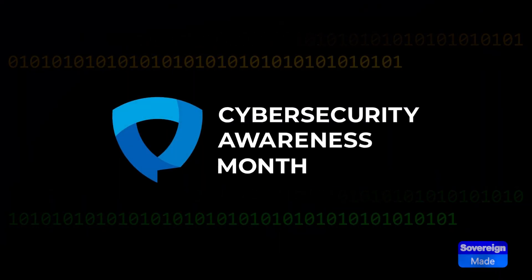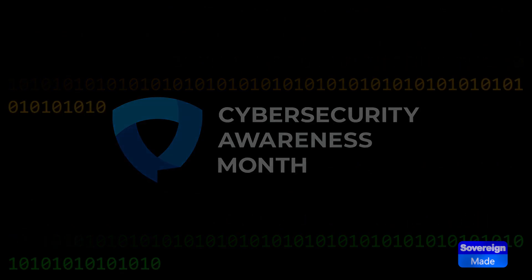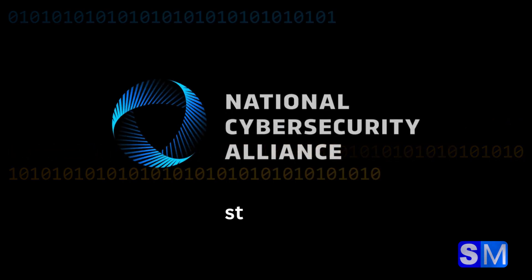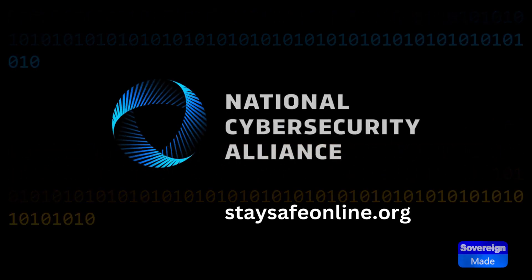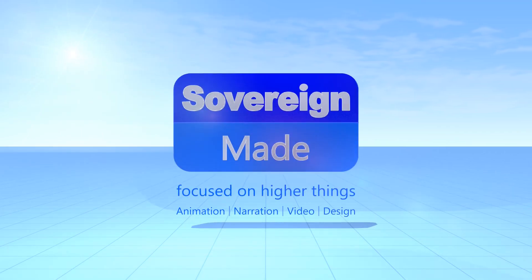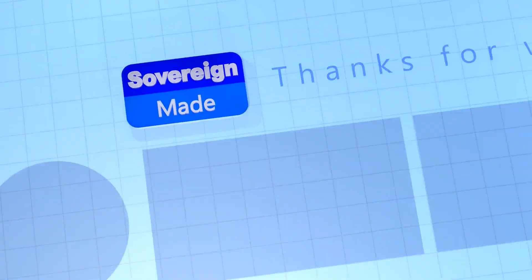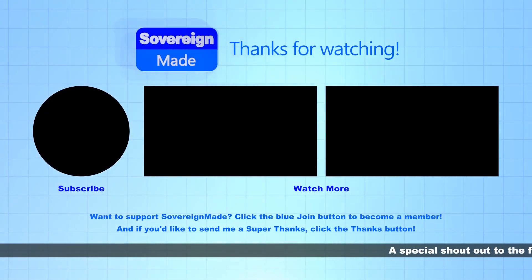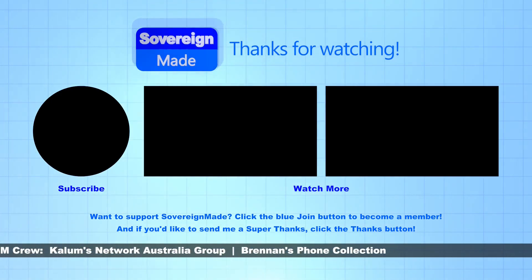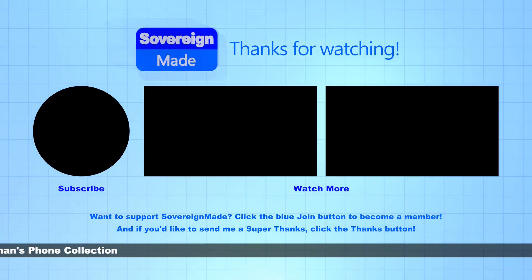To learn more about Cybersecurity Awareness Month, be on the lookout for my Cybersecurity Awareness Month shorts, and visit the National Cybersecurity Alliance at staysafeonline.org. Thank you for sharing, subscribing, and joining my Sovereign Maid channel.